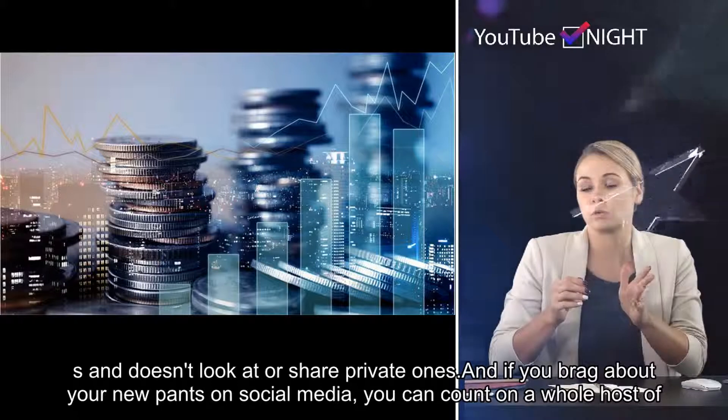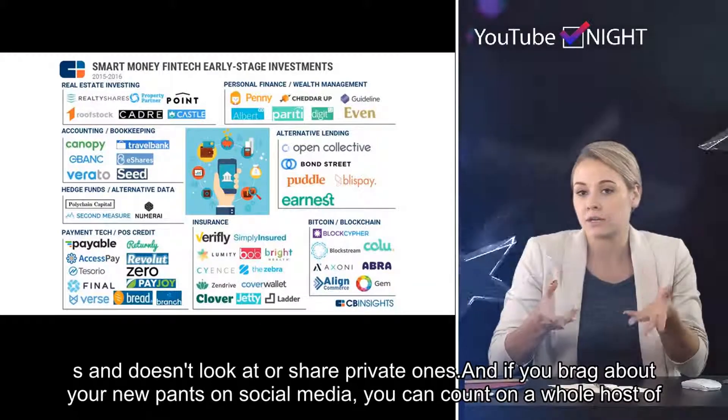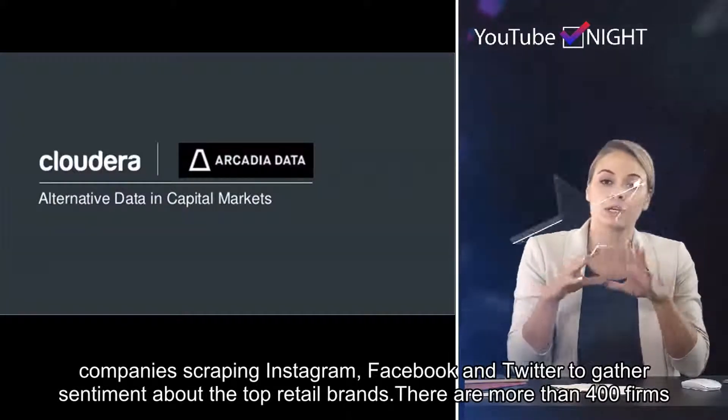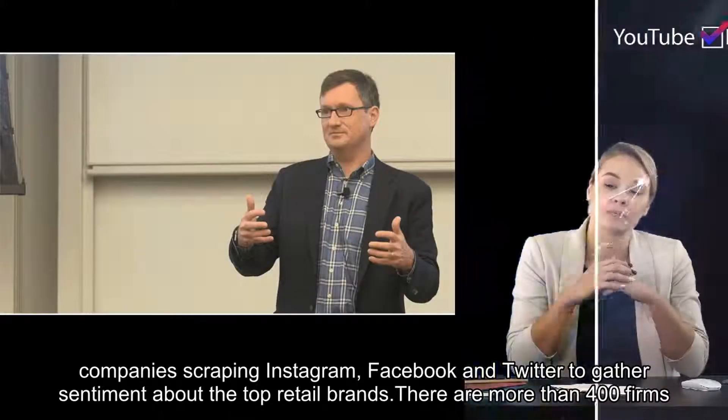And if you brag about your new pants on social media, you can count on a whole host of companies scraping Instagram, Facebook, and Twitter to gather sentiment about the top retail brands. There are more than 400 firms collecting so-called alternative data and selling it to hedge funds.